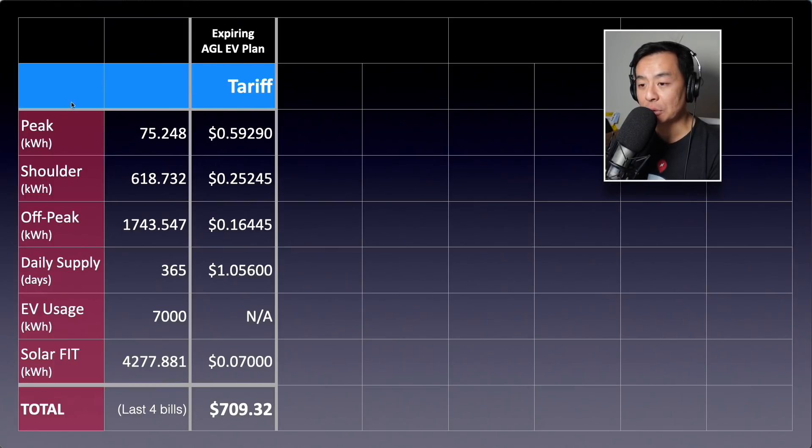Moving on to the next slide. Many of you who have been following my channel will know that I've been very lucky to be on a $1 per day AGL EV plan, which is unfortunately no longer available as of late August. That's why I'm now researching electric vehicle plans to move on to. On my current AGL plan, I'm on a time-of-use plan. Peak is 2 to 8 p.m. at 59 cents per kilowatt hour. Shoulder is 25 cents per kilowatt hour. Off-peak, which is between 10 p.m. and 7 a.m., is 16 cents per kilowatt hour. The daily supply charge is $1 per day, and this EV plan was at $1 per day. The solar feed-in tariff was 7 cents per kilowatt hour.